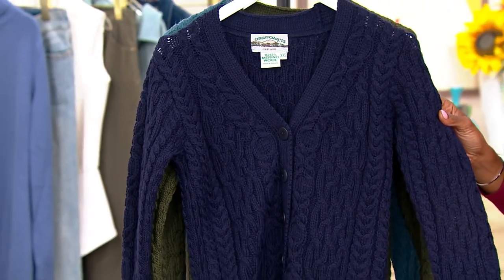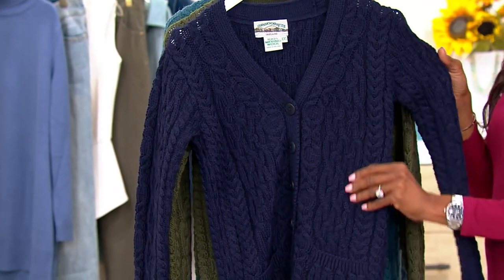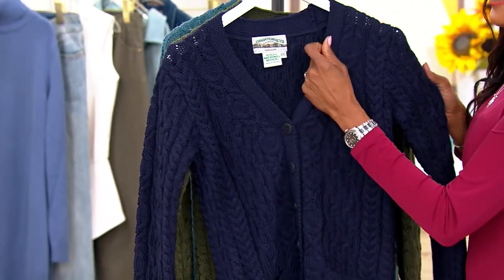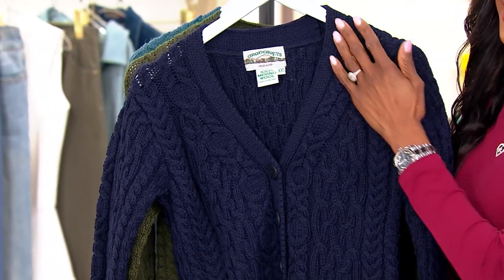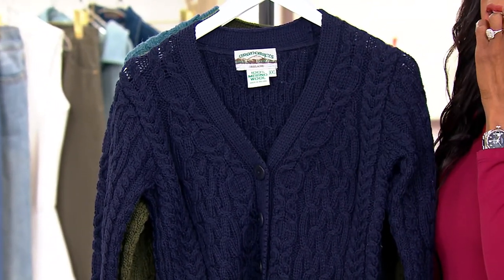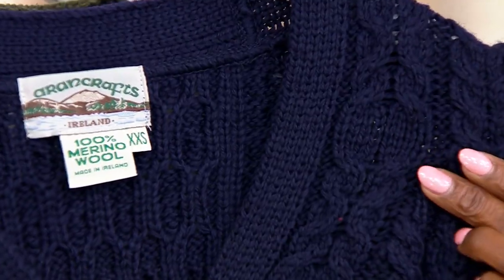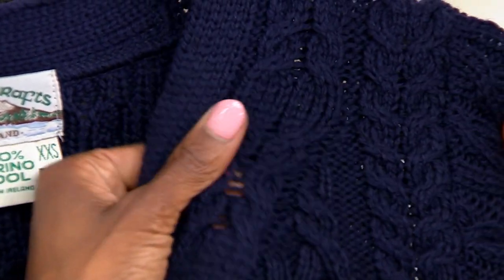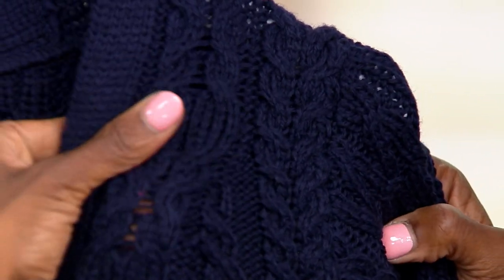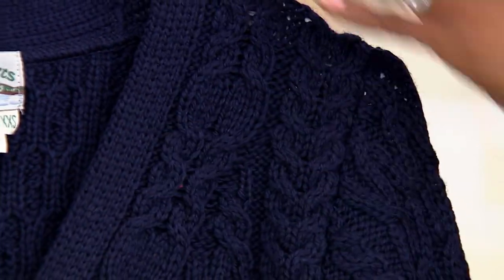So let's talk colors first, and then we'll dive into the beautiful cable knit. Our first choice is navy. As soon as I see the navy, I get so excited because it is so deep and rich and well-saturated. Look at how breathable this merino wool is — you can see my fingertips behind it. It just moves and stretches. That's your navy.